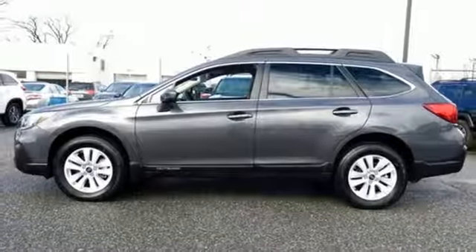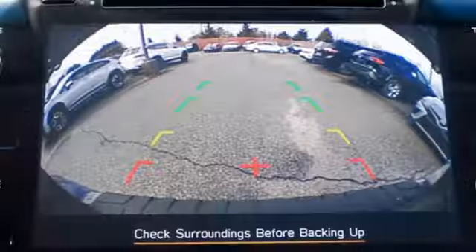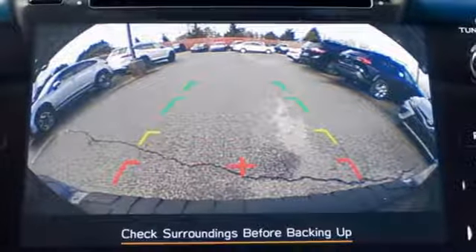Capable. Safe. Subaru. If you've been waiting for the perfect time for a test drive, the time is now. Experience it today.